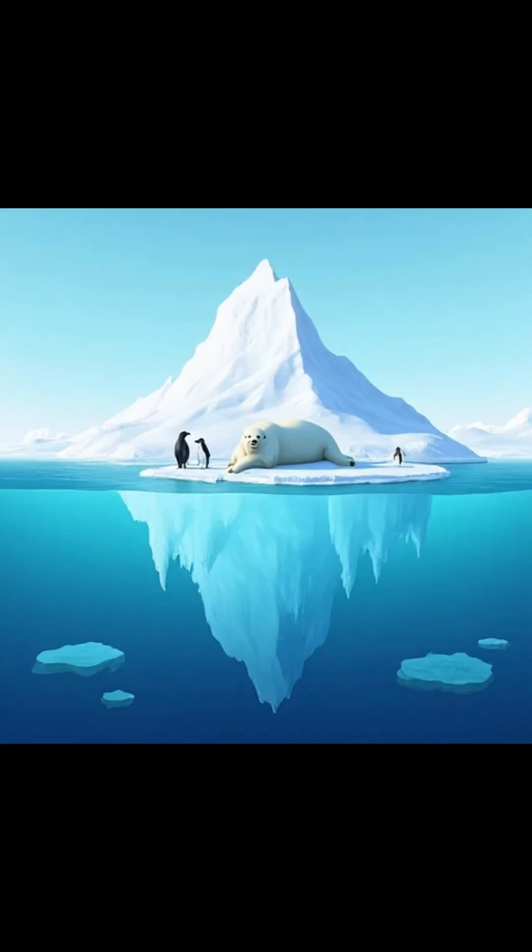And it's more than just a neat trick in your drink. Floating sea ice helps regulate Earth's temperature and provides homes for polar wildlife.